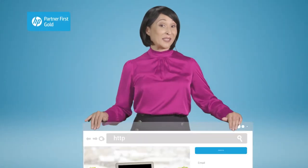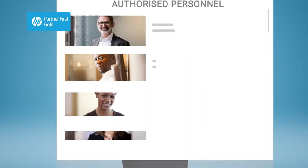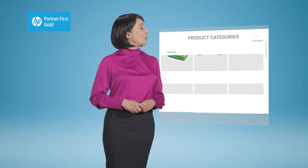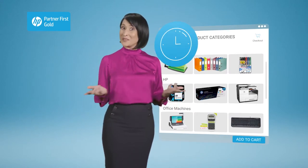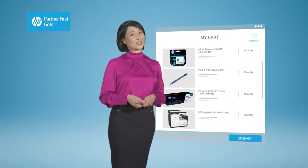We understand that being at the top of your game means making the most of your time. Sign in, authorise who has permission to order, and you're ready to go. Select your product category and fast find your product any day, anytime, 24-7. Add your selection to your cart, view what's in the cart — it's just that simple.